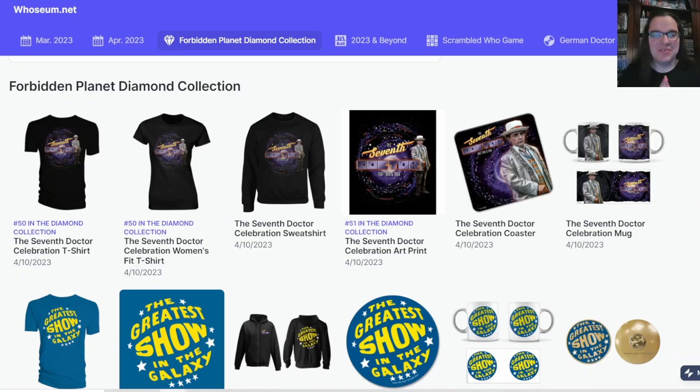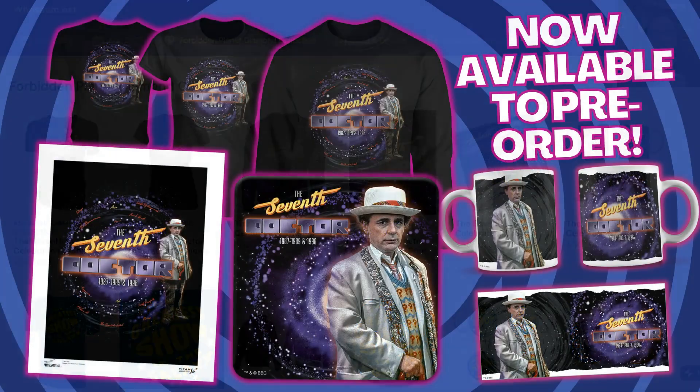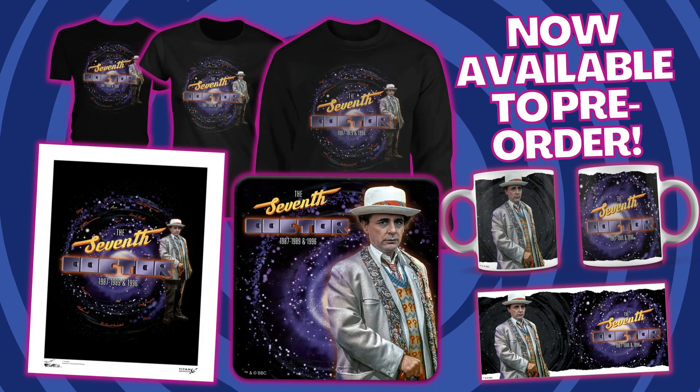Hello everyone. Today on the Doctor Who Guide, I am super excited because we have more Doctor Who merchandise released as part of Forbidden Planet's Diamond Collection. It's a range of t-shirts and sweatshirts.